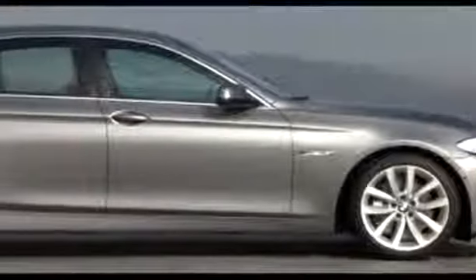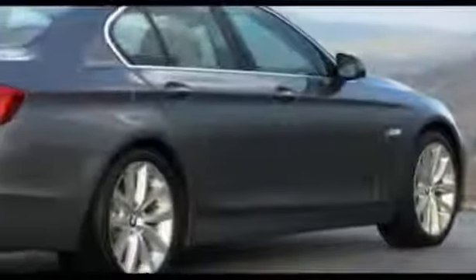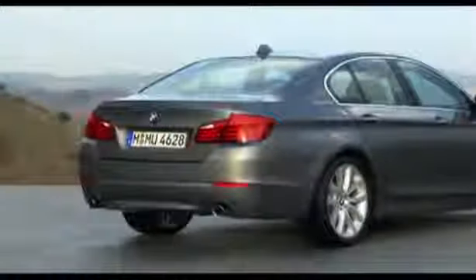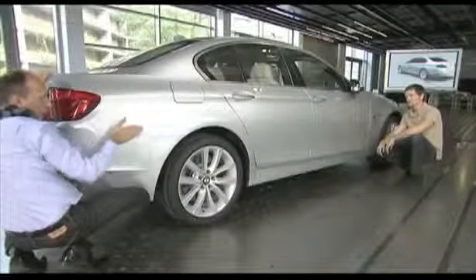The new 5 Series sedan is only 5 centimeters longer than its predecessor, but a coupe-like roofline and a stretched seam line make the car appear much longer. Through its proportions, it looks very long, very stretched, and that is something that makes a car very elegant. The elegant character of the side is completed by an interplay of light and darkness together with sculptured areas to create a sporty, athletic impression.